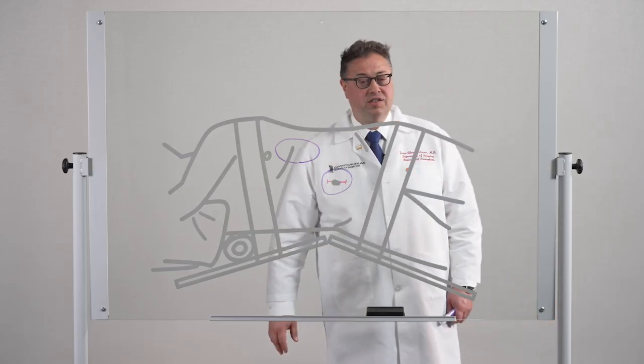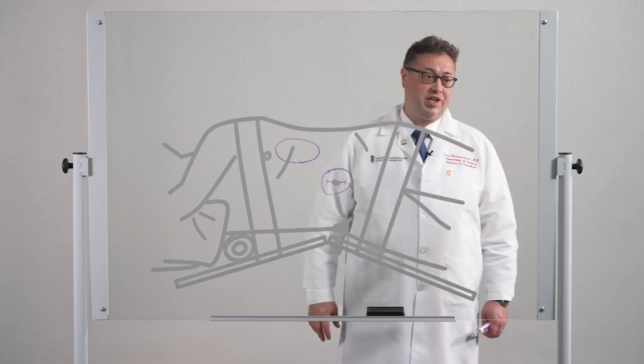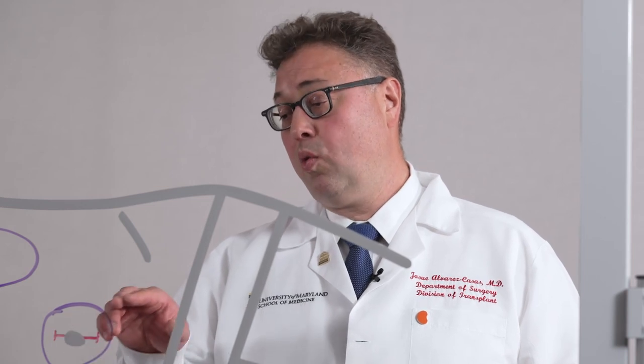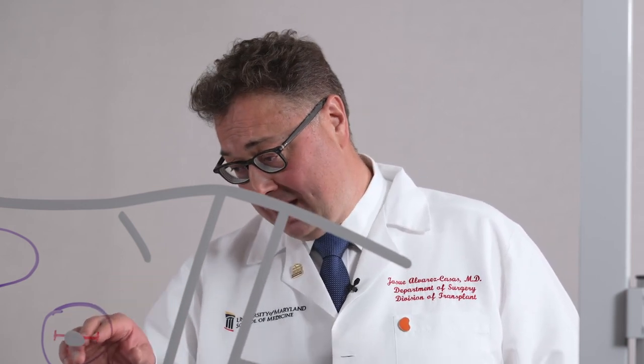The advantage of this approach is that it offers the best possible cosmetic result. In most cases, the resulting scar will be mostly hidden inside the belly button. And six months after the surgery, it's hard to tell that the patient ever had a procedure.